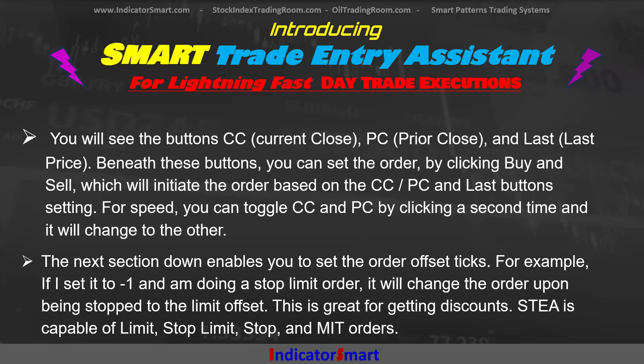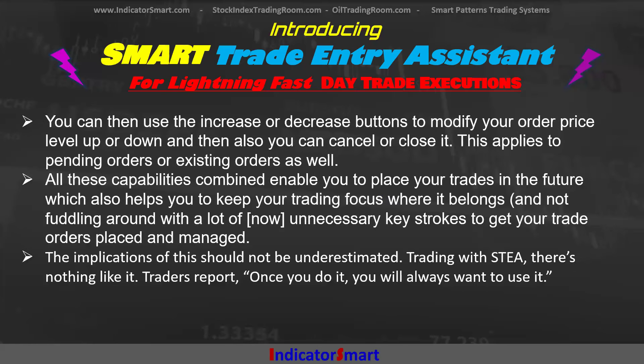The next section enables you to set the offset ticks. For example, if I set it to minus one, I'm doing a stop limit order. Upon being hit, it will move it to a limit — this is great for getting discounts. Smart Trade Entry Assist is capable of limit, stop limit, stop, and MIT orders. So any kind of order you want to do, it can do it.